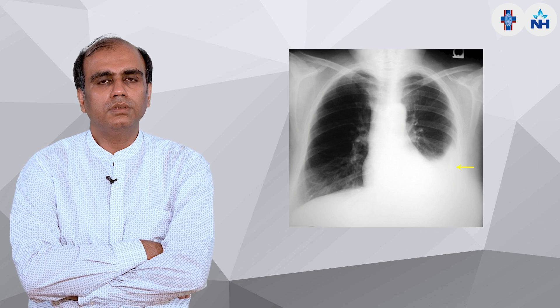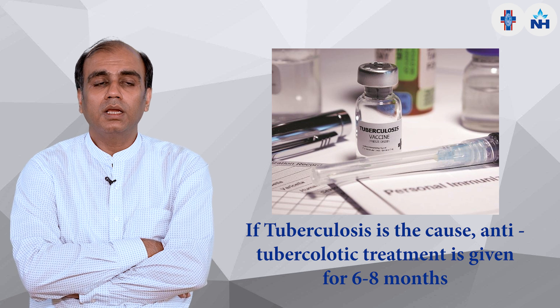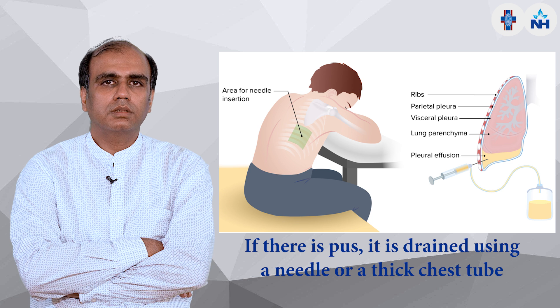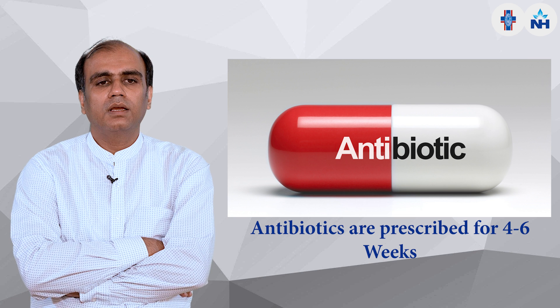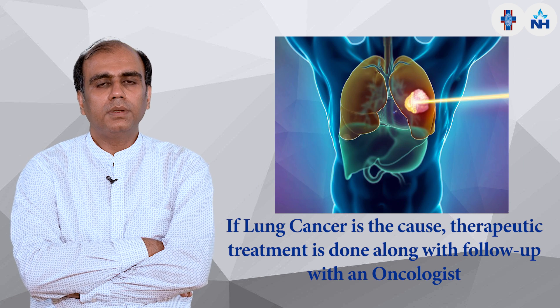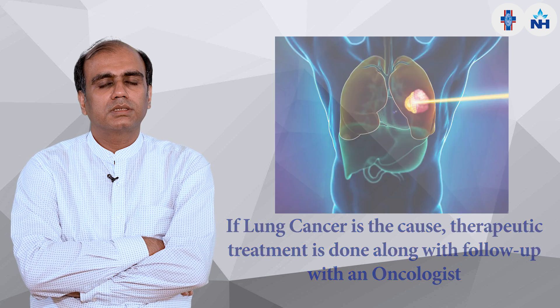For unilateral pleural effusion, if the cause is infection such as tuberculosis, we give anti-tubercular treatment for six to eight months. If it is pus, we put a needle or thick chest tube to drain it and give antibiotics for four to six weeks. If it is due to lung cancer, we do therapeutic tapping and refer the patient to an oncologist.